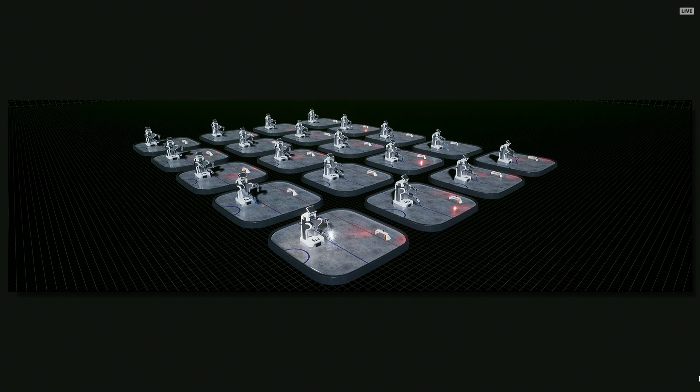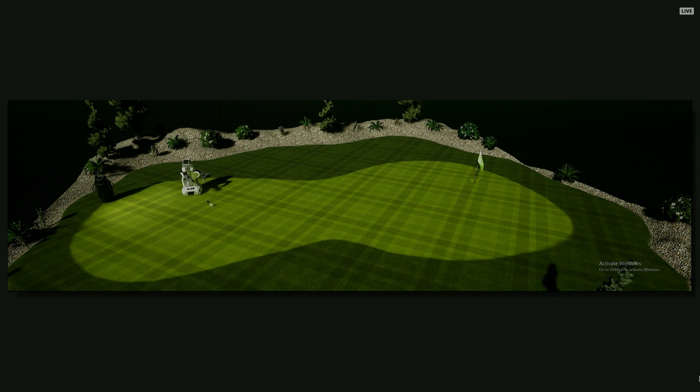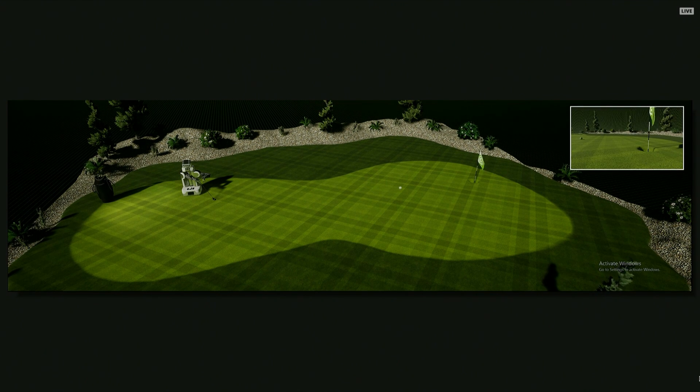We also let Isaac learn how to golf. In this particular environment, the grass has to be simulated, as does the physics of the ball. Remember, we didn't show you the beginning of the simulation — but in the beginning, Isaac doesn't even know how to pick up the golf club. It doesn't even know which side of the golf club to use. But because it repeated it so many times, it eventually figured out that the best way to hold a golf club is with the putter on the bottom.